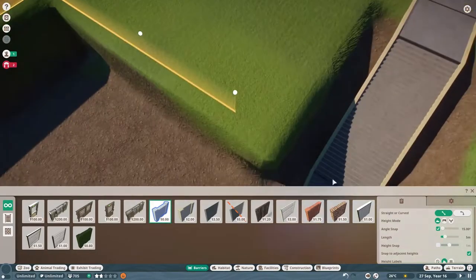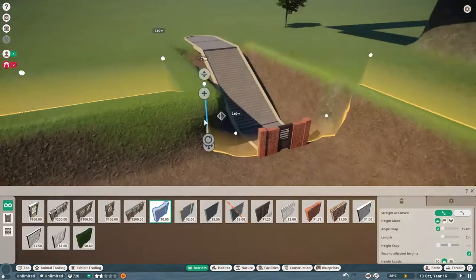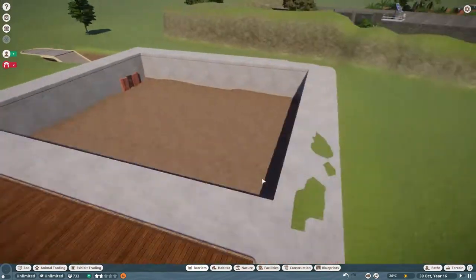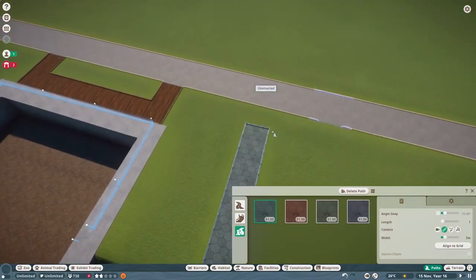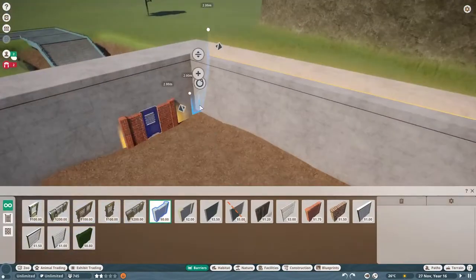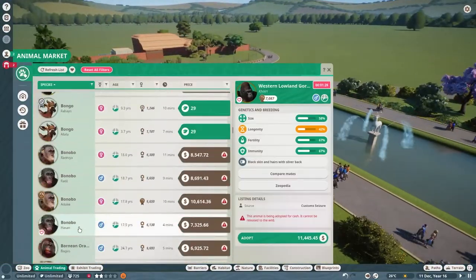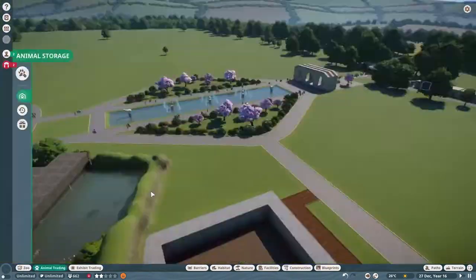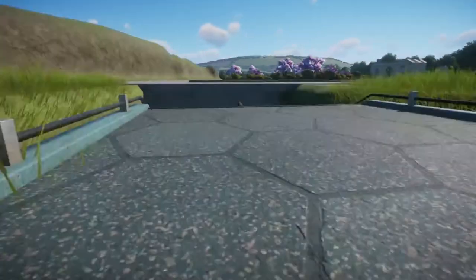We do some null barriers here, giving me a little bit of issue connecting up and down. If people are doing this in their own zoos, what I've learned is you have to sort of go out the way and use really small increments to go up. Null barriers are invisible but tell the game there's a real wall. Make sure you tuck them in so no animal can trigger the escape warning.